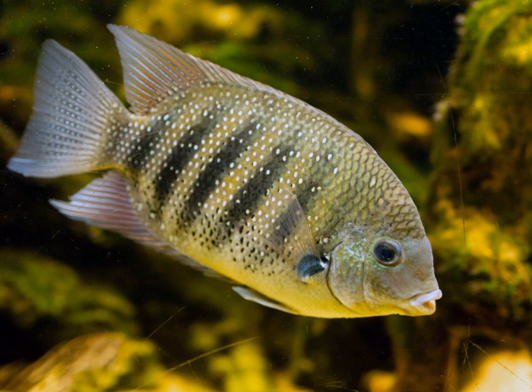This fish is native to Sri Lanka and coastal regions of India. Many species have been introduced in various parts of the world, including Singapore, where it occurs in estuaries.